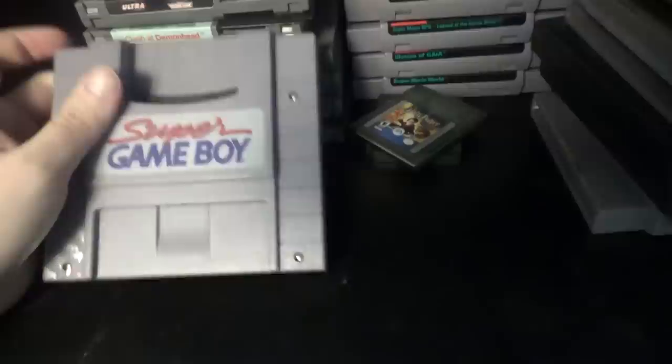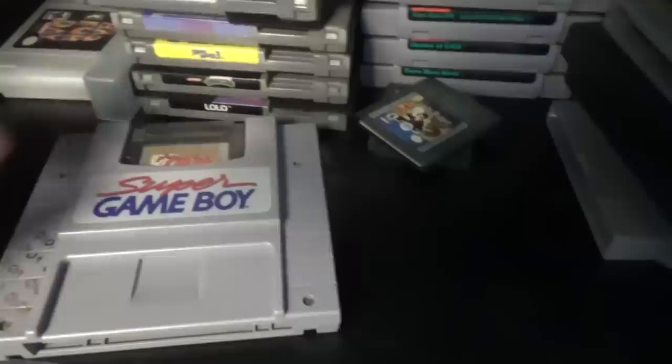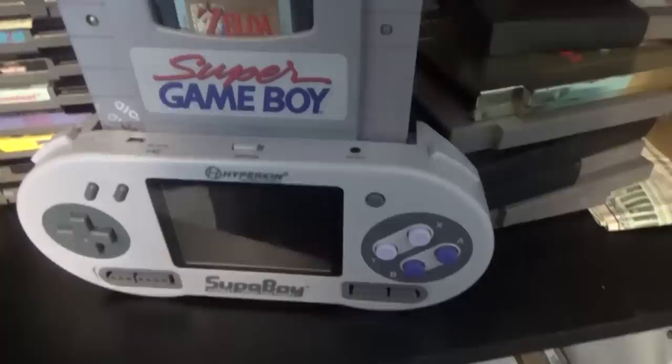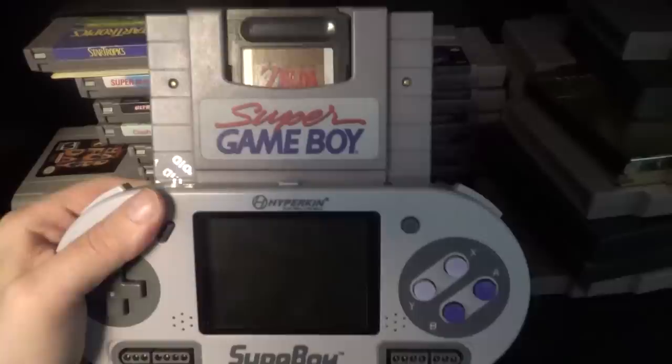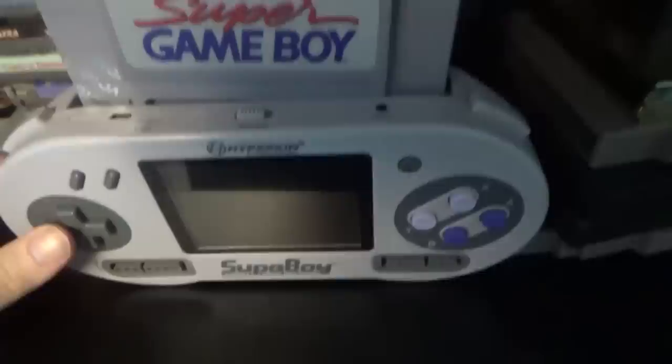This right here is a Super Game Boy. I actually do not have a Game Boy, and the one Game Boy Advance I do have doesn't work. So if I want to play, say, Link's Awakening — which is actually my childhood copy — what you have to do is put in the Super Game Boy, and then put it in this portable Super Nintendo called the Super Boy. Then hook up another controller, and this is the most convoluted way to play Link's Awakening you will ever experience. And apparently it's void because the store I bought it from has stickers that do that.